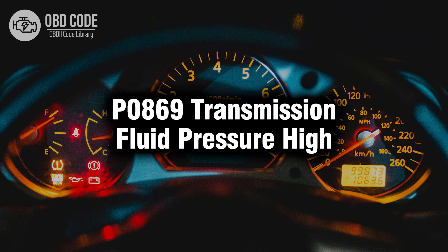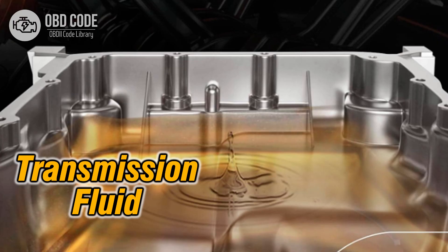Welcome. In this video we will talk about code P0869, its symptoms, causes and possible solutions. The P0869 code indicates that the transmission fluid pressure is higher than the expected level. Here's what you should know.